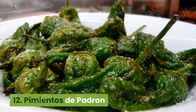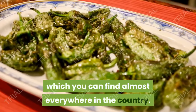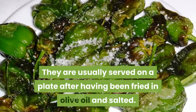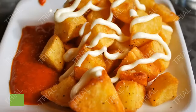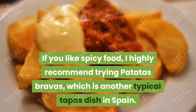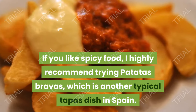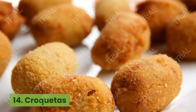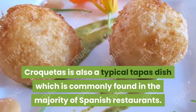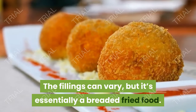12. Pimientos de Padrón. These Padrón peppers are another specialty from Spain which you can find almost everywhere in the country. They are usually served on a plate after having been fried in olive oil and salted. 13. Patatas Bravas. If you like spicy food, I highly recommend trying patatas bravas, which is another typical tapas dish in Spain. 14. Croquetas. Croquetas is also a typical tapas dish which is commonly found in the majority of Spanish restaurants. The fillings can vary, but it's essentially a breaded fried food.